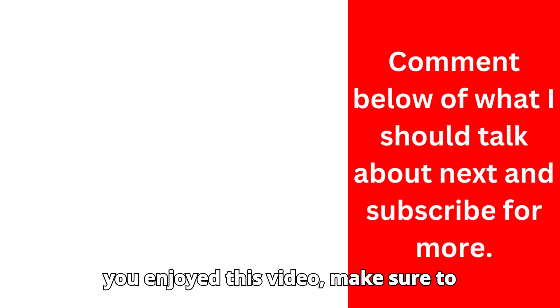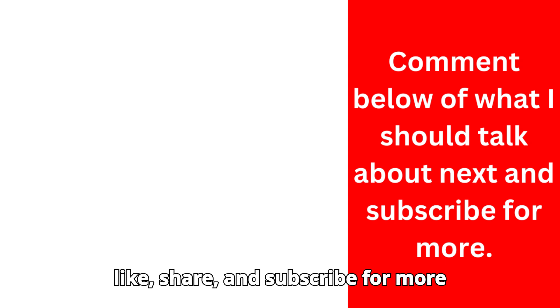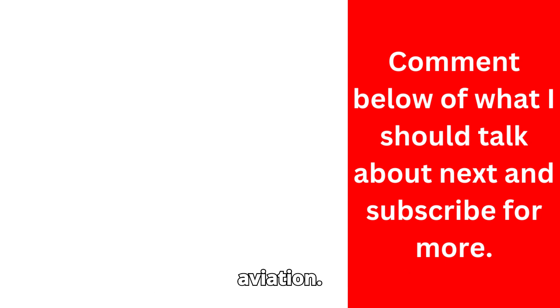If you enjoyed this video, make sure to like, share, and subscribe for more insights into the world of military aviation.